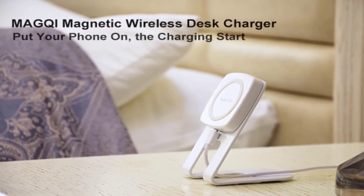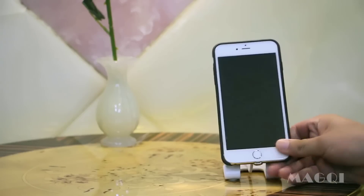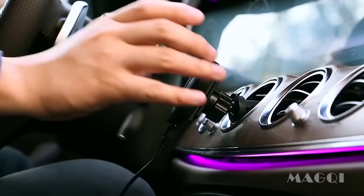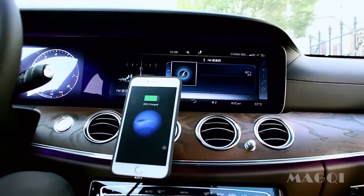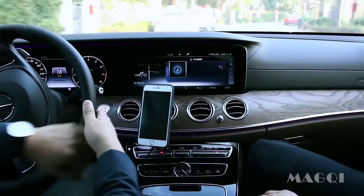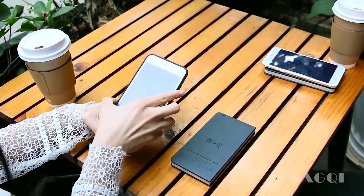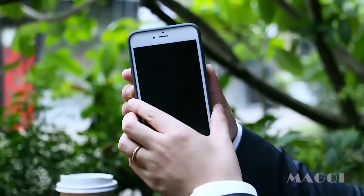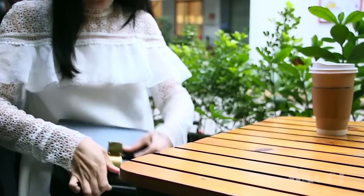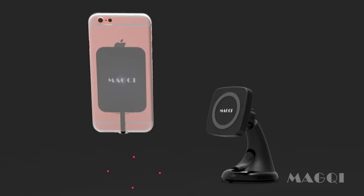MACG wirelessly charges your phone everywhere. MACG includes a magnetic wireless disc charger, a magnetic wireless car charger, a magnetic wireless power bank, and four types of magnetic qi receivers for different phones. All MACG items have built-in magnets.